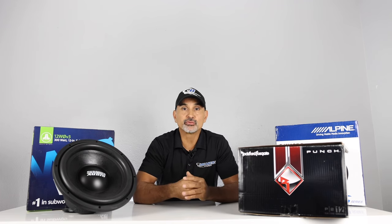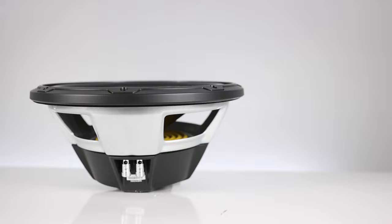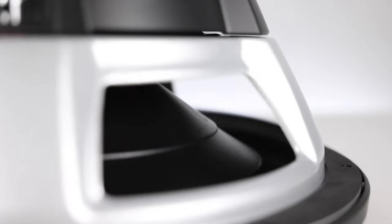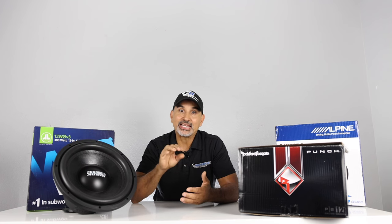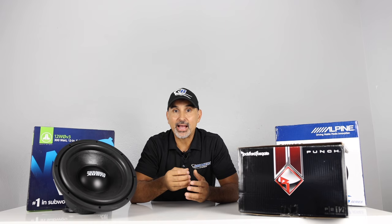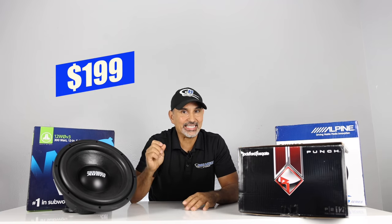Special features for the JL Audio include the Dynamic Motor Analyst (DMA) that JL has used in their woofers for years, and an elevated frame cooling design that delivers cool air through the slots directly above the top plate of the voice coil. Not only does this enhance power handling, but also sound quality by minimizing dynamic parameter shifts and power compression. Retail price is $199.